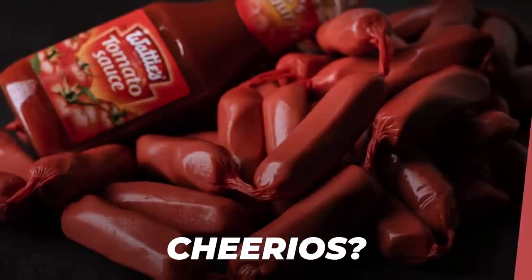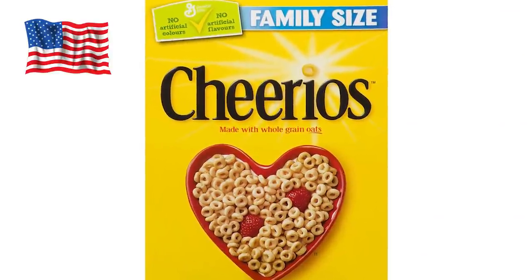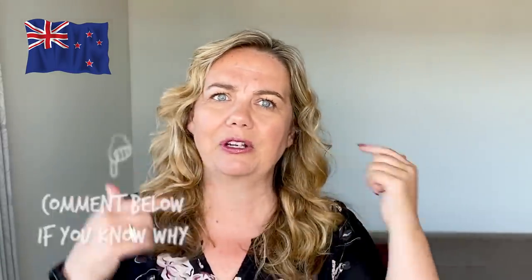In New Zealand they have Cheerios, which are bright red-colored sausages — very commonly used as a party favor at kids' birthday parties. They're called Cheerios, spelled just like the cereal. In the U.S., Cheerios is only a breakfast cereal — those little round oat rings. New Zealanders do know what the cereal Cheerios are, but for some reason they also have these really red sausages called Cheerios. Comment below if you know why! So in New Zealand, Cheerios is a sausage; in the U.S., it's a breakfast cereal.